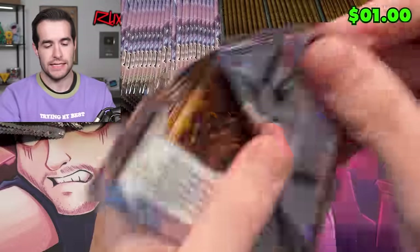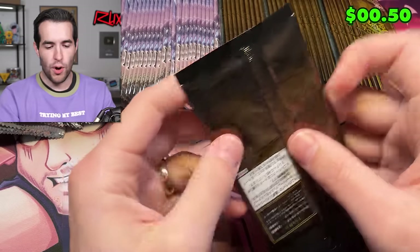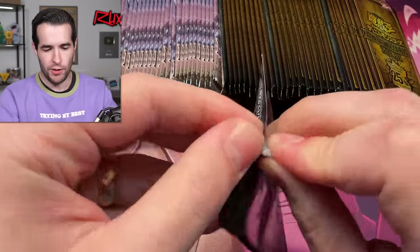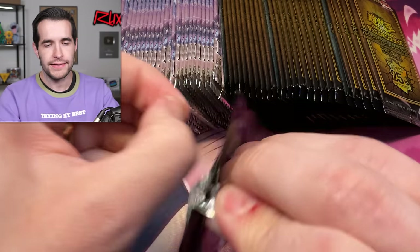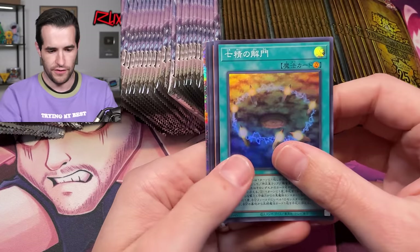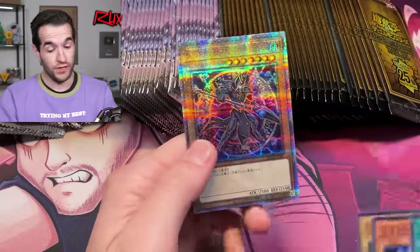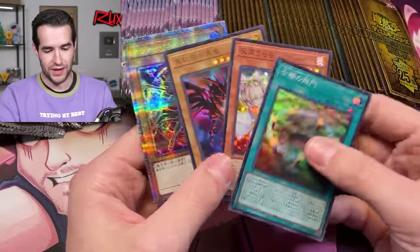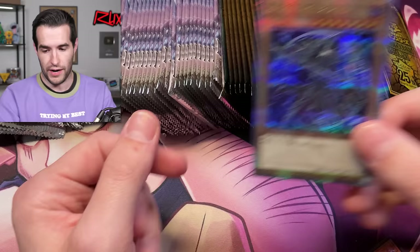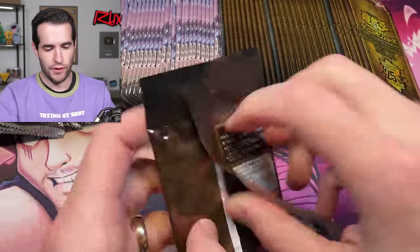Red Eyes — oh, that's pretty sweet. Dark Magician. So we got a really good pack there: Ash Blossom, Red Eyes vanilla, and then Dark Magician with the movie pack artwork — that's pretty sweet. I like that a lot. Very cool. It's not the Magia, but it's cool. I'm not going to complain. Another Dark Magician. Really awesome.